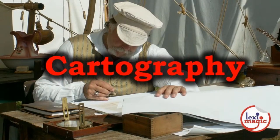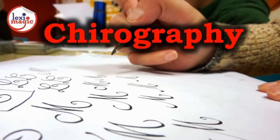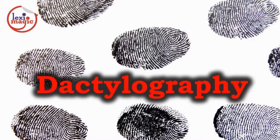Cartography is the study and practice of making maps. Charcography is the practice of engraving on copper or brass plates which were used for printmaking. Chirography is the art and study of handwriting. Dactylography is the study of identifying someone by studying fingerprints, which are unique to each person.